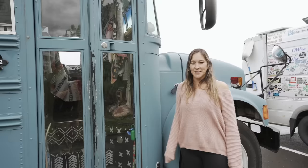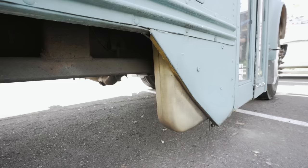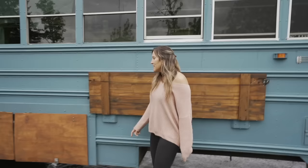Our bus is an International 3800 and it is 38 feet long. On the outside of the bus, we have our outdoor table that the kids and I built so we can cook outside. And then on this side, we also have our diesel heater tank. We just mounted our tank here so we can siphon from our main bus tank into that.